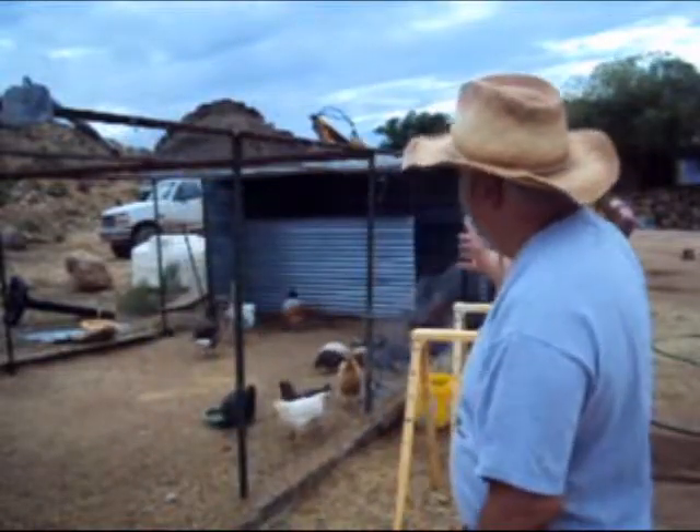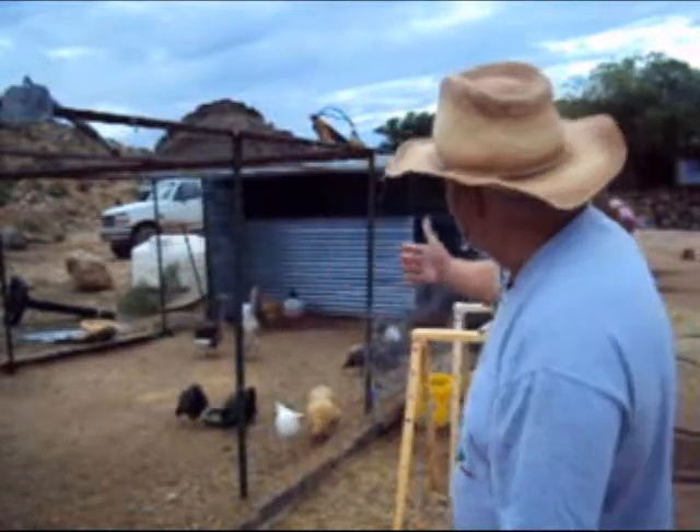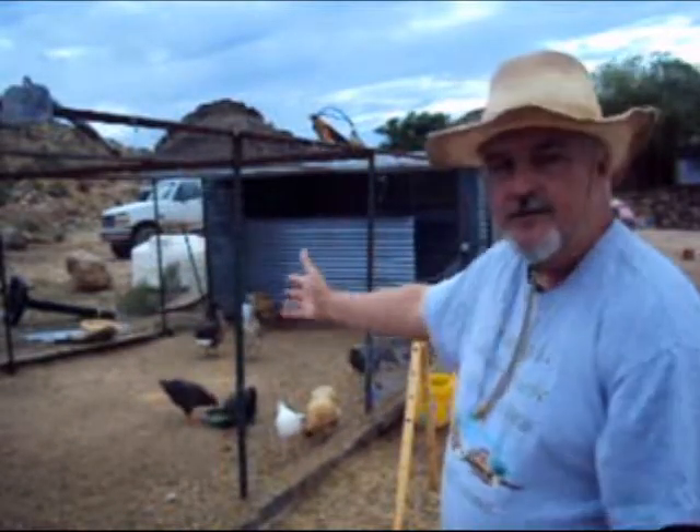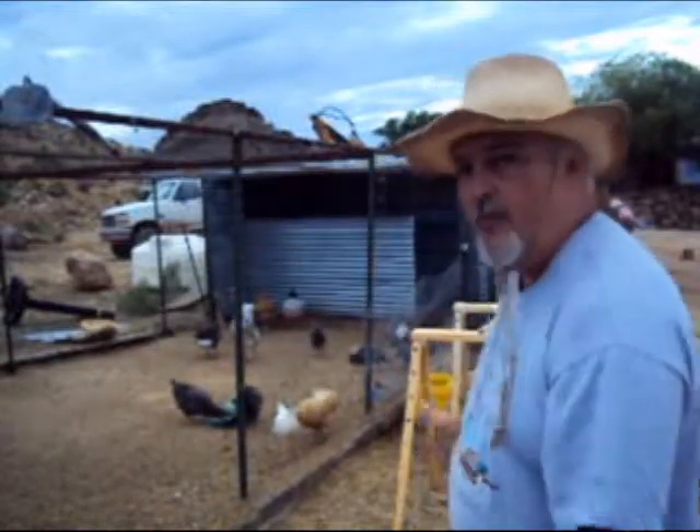We'll talk about building a greenhouse, or building a chicken house — a place where your chickens can roost. You can see behind me we have our chicken fowl, and over to the right we have a bunch of our sheep and goats.